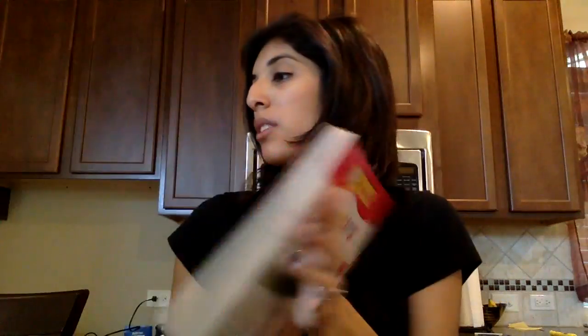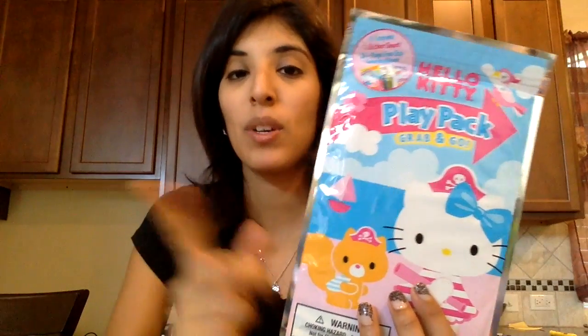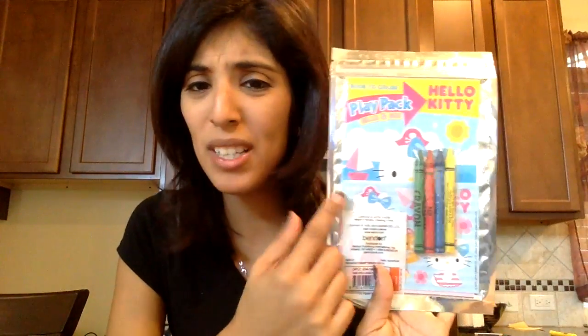I have a coloring book because she loves to color and she's really into coloring, stickers, and stuff. I got her one of these little pack-and-play sets — you can get these at the dollar store or even Target — and some more little colors, stickers, and another little coloring book inside. I also have a special activity marker that only writes on its specific paper.